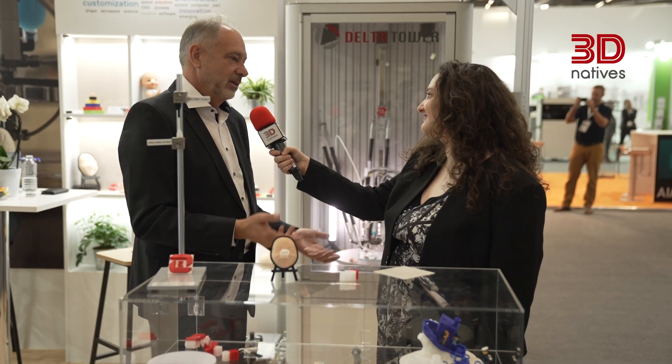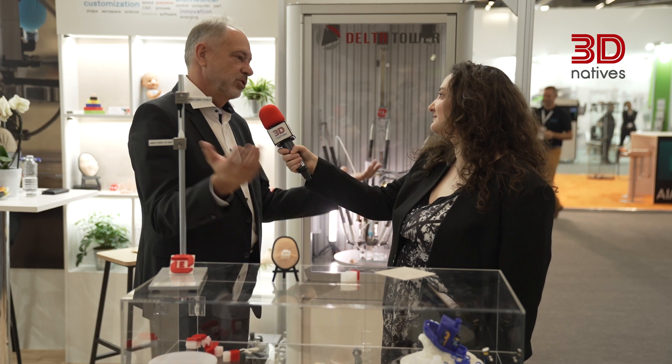Could you please just introduce yourself as well as Elcom Silicons? I'm Carsten Schlichter, Global Business Development Manager for additive manufacturing at Elcom Silicons. What we are promoting here is silicones for additive manufacturing, and primarily what we have is the extrusion range today. For us, additive manufacturing is a journey for the future.